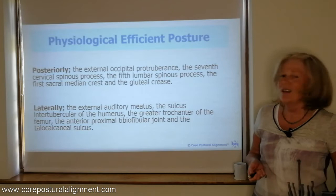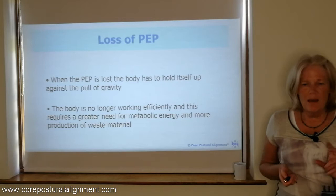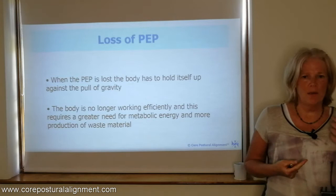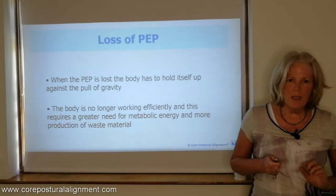What happens when we lose the physiological efficient posture? The body then has to start holding itself up against the pull of gravity. It's no longer working efficiently — it requires a greater need for metabolic substrates because more energy is required to hold ourselves upright. We produce more waste material, so there's a lot more going on in the body, a lot more demands on the body.